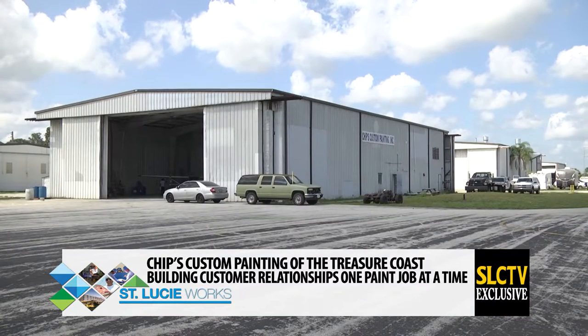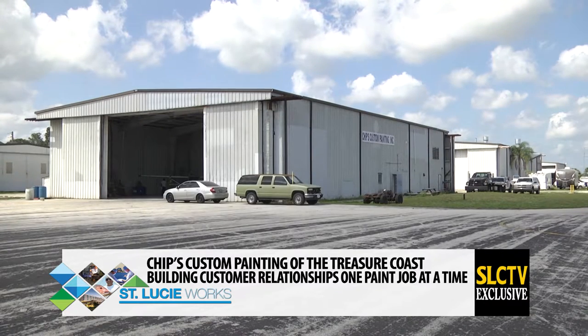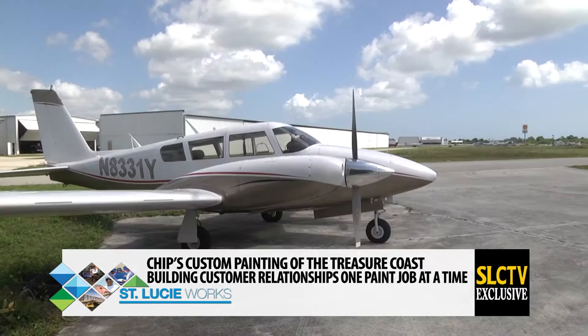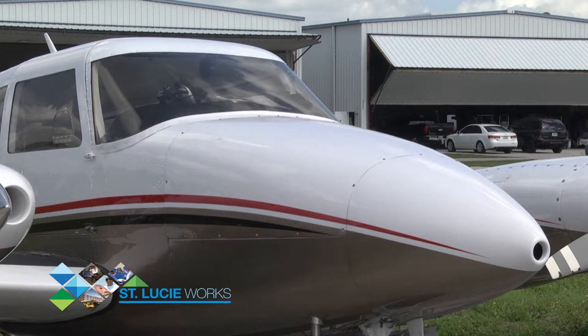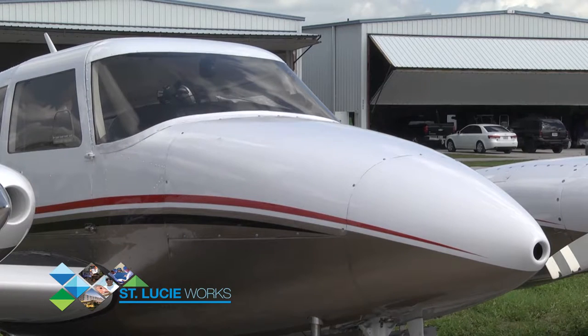As with most businesses, location is a key to success. The company's position inside St. Lucie County's General Aviation Airport has proven to be fruitful when it comes to landing new clients. Being at the St. Lucie County International Airport, which has customs and everything, works out very well. It's a very good environment and a lot of people like to come here.